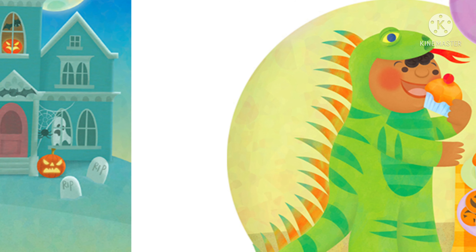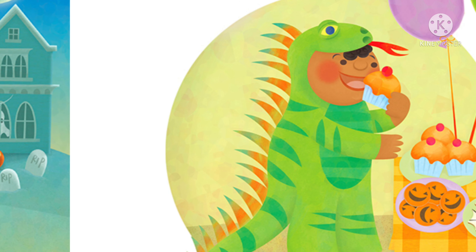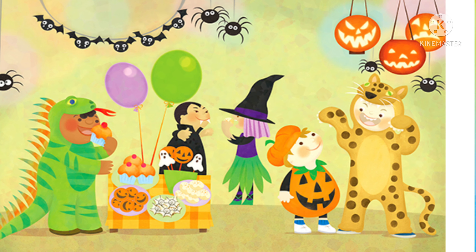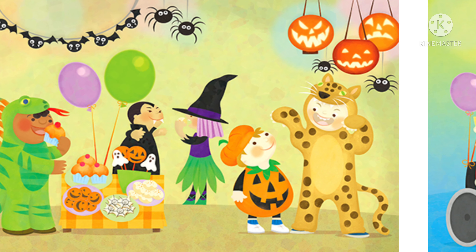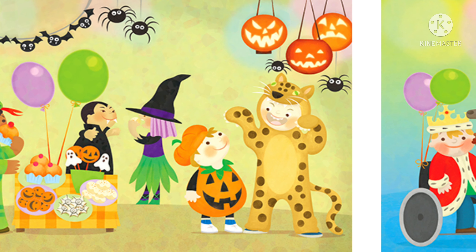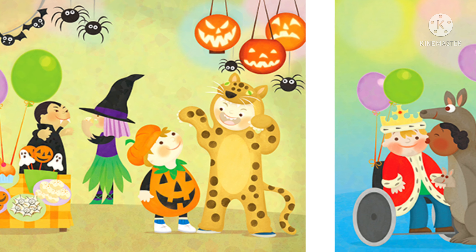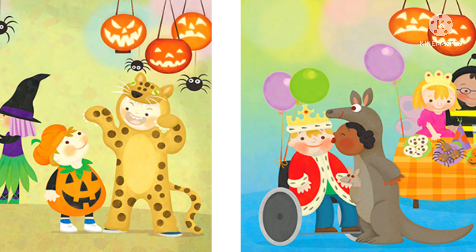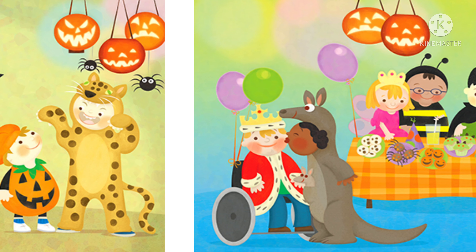I is for Iguana. The iguana is eating icing. J is for Jack-o-lantern. This is Jake, the jack-o-lantern. His brother Joe is a jaguar. K is for King. The king gets a kiss from a kangaroo.